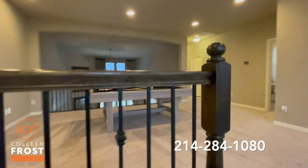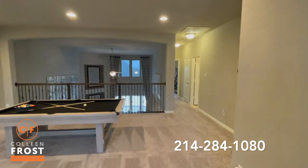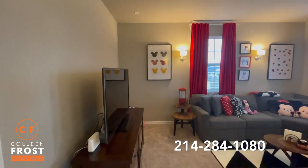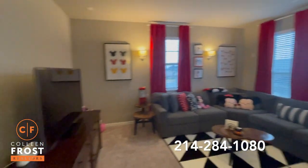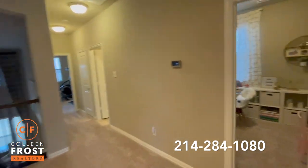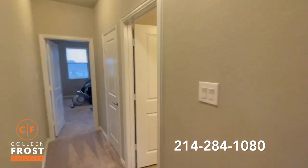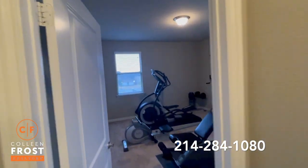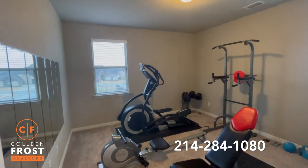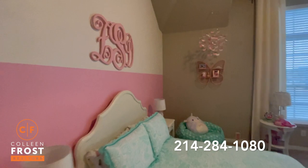Here we are coming upstairs into the game room. We have an additional four bedrooms and two full baths upstairs. Our fourth bedroom is currently being staged as a media room, so it's a wonderful dual-purpose room. We have a great craft room, bonus room, and a full bath. And an additional bedroom that's currently staged as a home gym. Down this side of the house, we have two additional bedrooms with a Jack and Jill between.